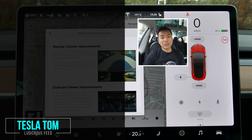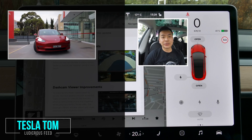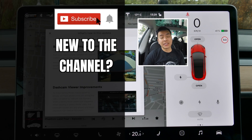Hey, Rania with Tesla Tom, and thanks so much for joining me on my YouTube channel where I talk about all things Teslas, electric vehicles, and renewable energy. If this is your first time to the channel, welcome! Please take a moment to hit that red subscribe button so you stay informed of any new content, and it also helps my channel to grow.